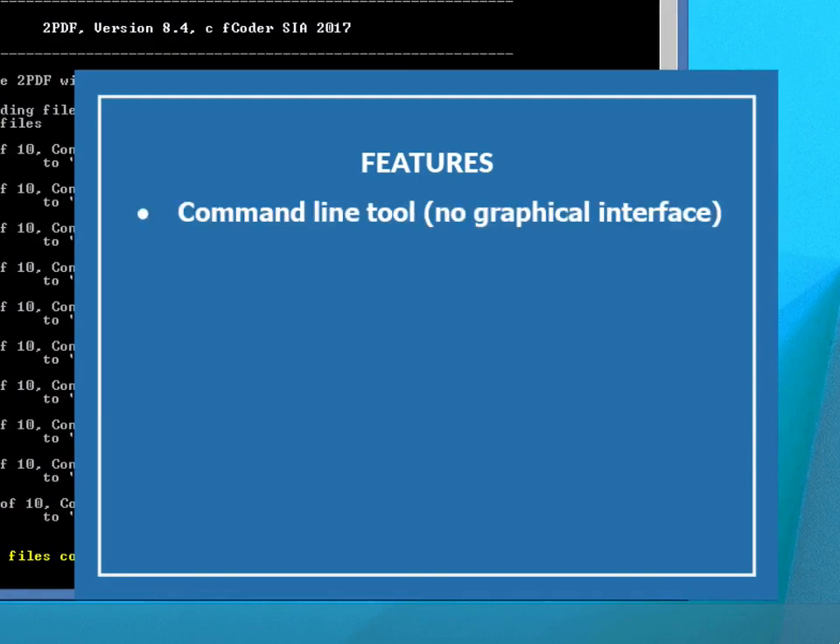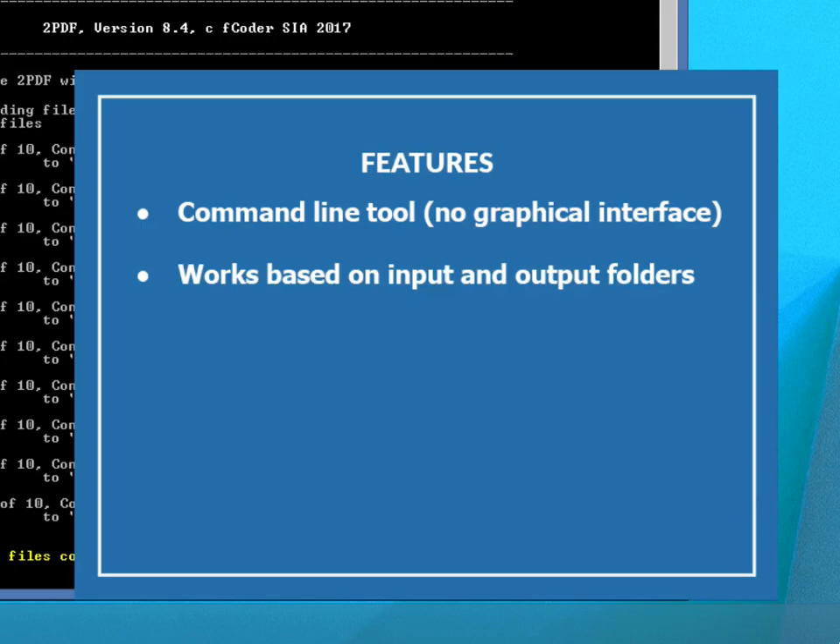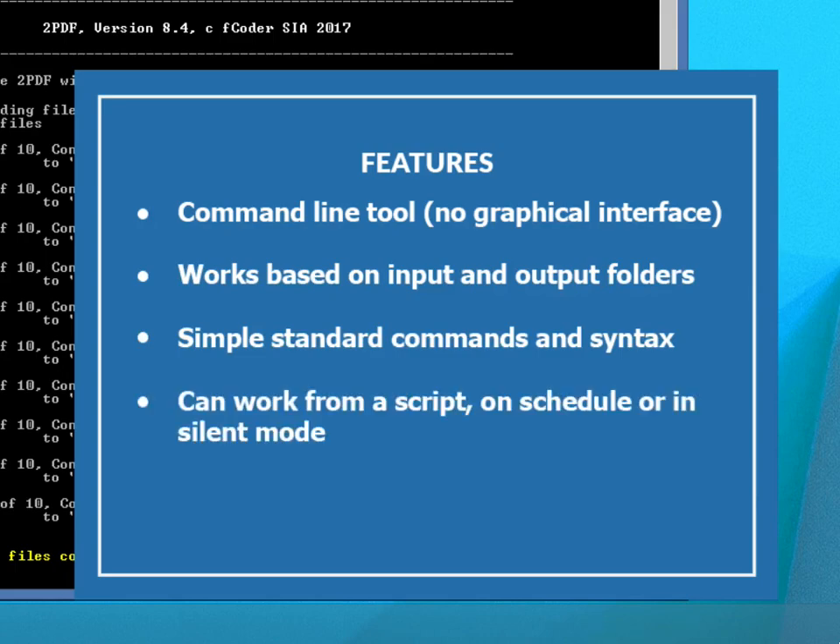Command line tool without graphical interface. Works based on input and output folders. Simple standard commands and syntax. Can work from a script, on schedule or in silent mode. Can be integrated into your software or IT infrastructure.